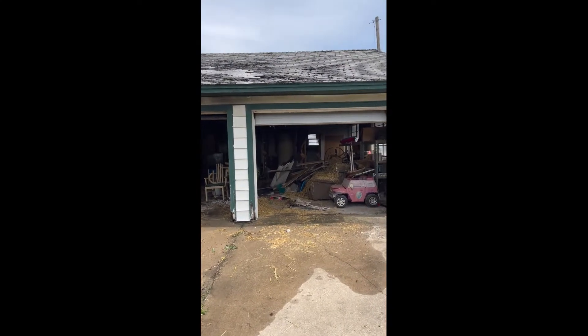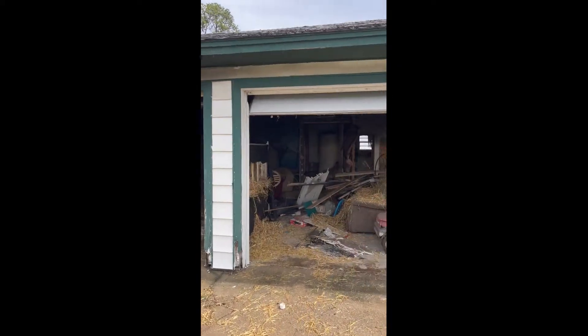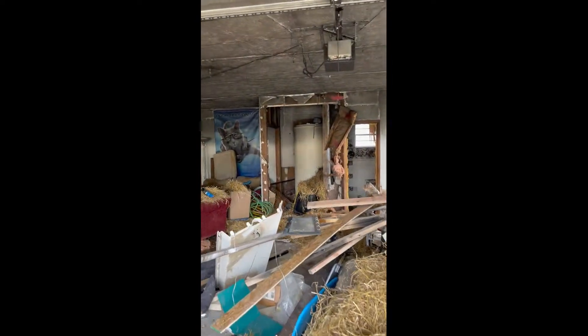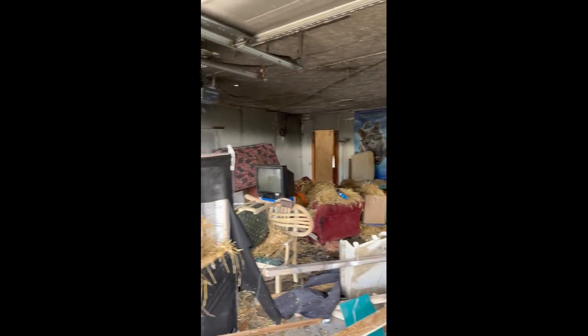This is our last scheduled fire of the day, the two car garage. It's heavily loaded with combustible furnishings. We expect this to be a fully involved space fire, multiple couches.